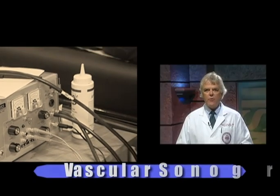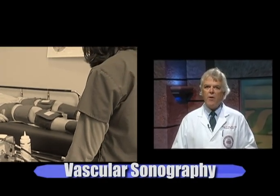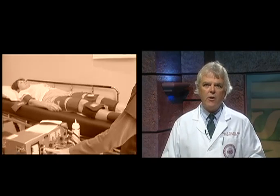Vascular sonography specializes in the evaluation of arteries and veins in the body and provides information for the physician in order to help them treat symptoms that may lead to stroke, blood clots in the veins, or blockages of the arteries in the legs.